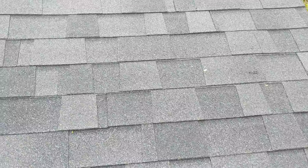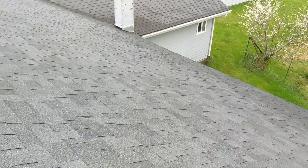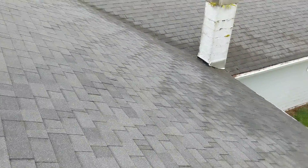As with all the videos in this report, we request that you view this video as supplemental to the written version of the report to which this video has been attached. At the time of inspection there were no significant reportable challenges with this detached garage's roof.